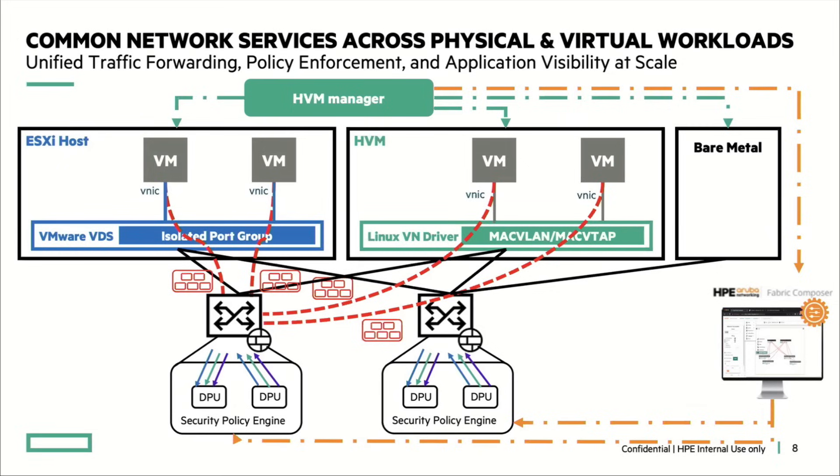From a customer perspective, do you see that they prefer having the DPU on the NIC on the server itself or on the smart switch? The DPU actually started as something to be consumed on the NIC very early on. At that time, the challenge was cost — it was prohibitive for customers to buy a NIC that costs almost double the price of the server just for this functionality. So that became something they were quickly not willing to consume.